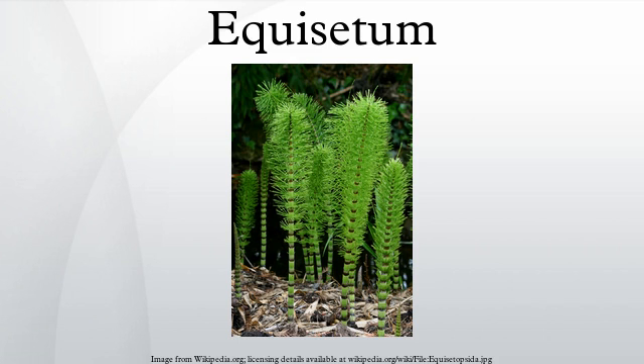Equisetum is the only living genus in Equisitaceae, a family of vascular plants that reproduce by spores rather than seeds. Equisetum is a living fossil, as it is the only living genus of the entire class Equisetopsida, which for over 100 million years was much more diverse and dominated the understory of late Paleozoic forests. Some Equisetopsida were large trees reaching 30 meters tall. The genus Calamites of the family Calamitaceae, for example, is abundant in coal deposits from the Carboniferous period.